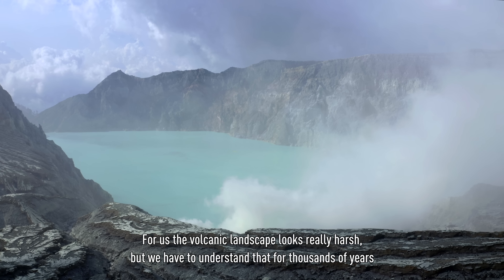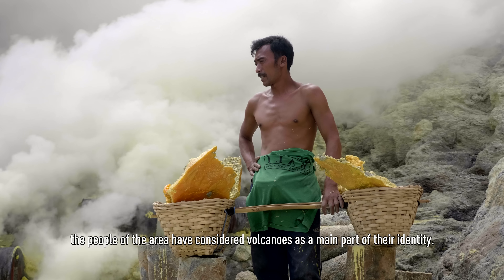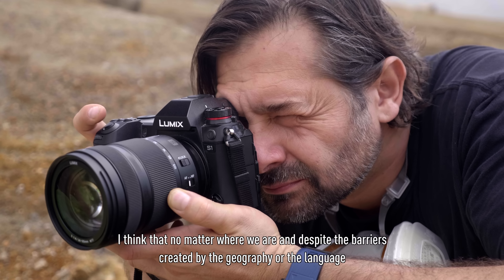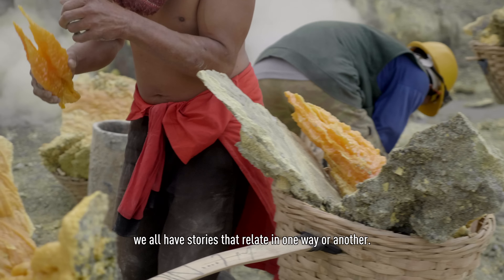For us, the volcanic landscape looks really harsh, but we have to understand that for thousands of years, the people of the area have considered volcanoes as a main part of their identity. I think that no matter where we are, and despite the barriers created by the geography or the language, we all have stories that relate in one way or another.